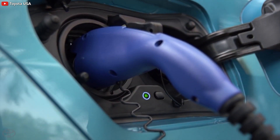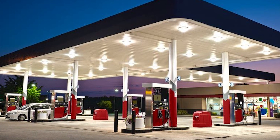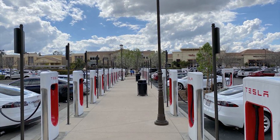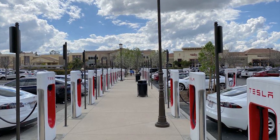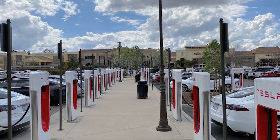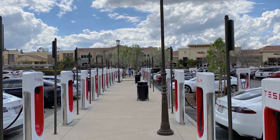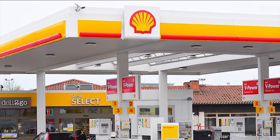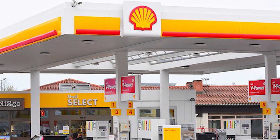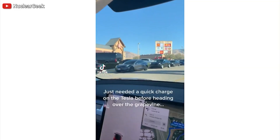I wonder: why can't the supercharging business operate like current gas stations, where anyone can use them and anyone can start their own charging business? Will Tesla one day create a separate entity for its supercharging business — or even sell it? Gas stations aren't owned by car companies, so this business model could evolve significantly.